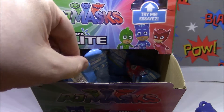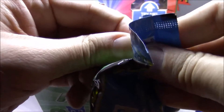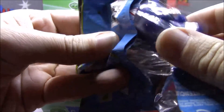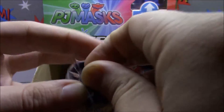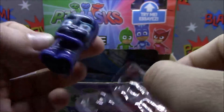Let's see if maybe we can get ourselves - oh look, there's a tear strip! Let's see if we can catch ourselves a PJ Mask. Oh, looks like we're gonna start off with a repeat - we're gonna get ourselves another Night Ninja. Well, that's okay, Night Ninja's a cute guy.